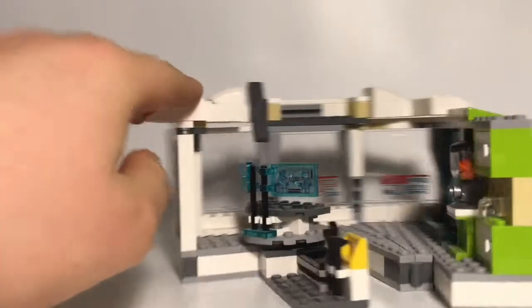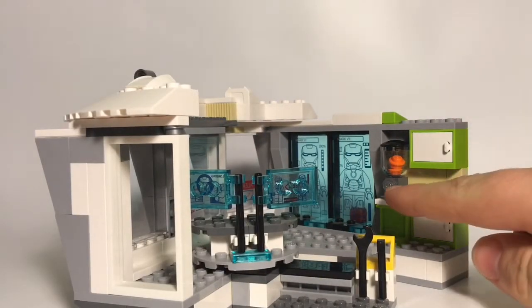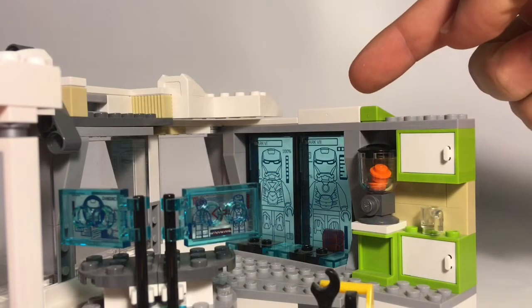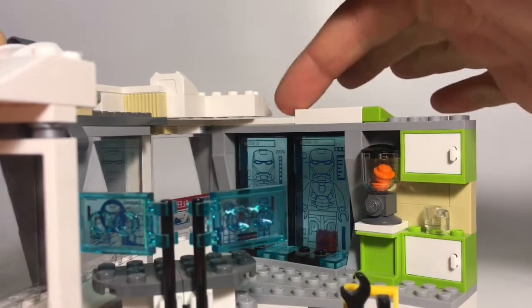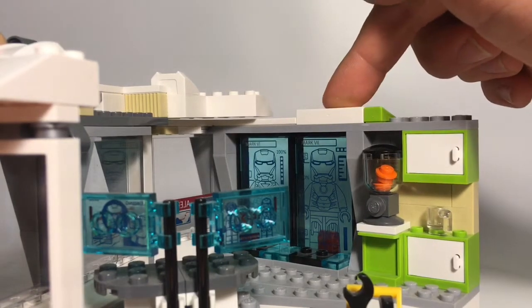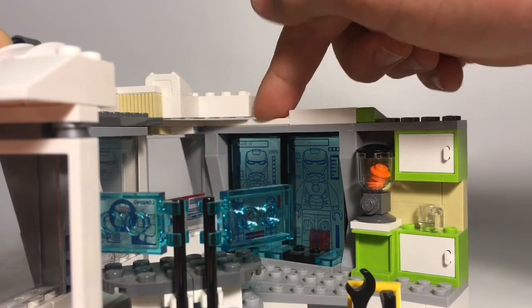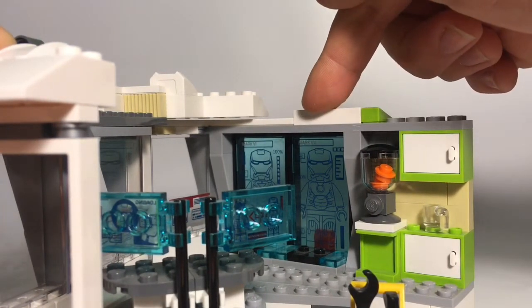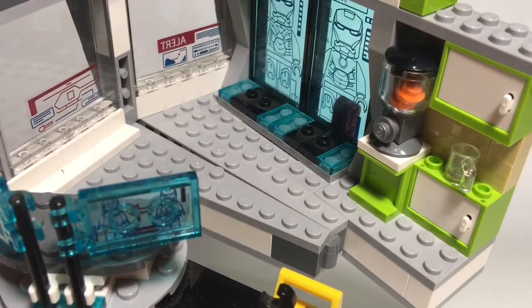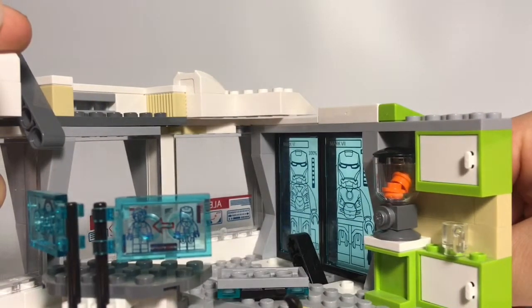If you turn it around, there's a lot of nice detailing on the inside. For example, these green drawers, a blender with oranges inside, and a clear mug. On this wall, you have some really nice blue clear paneling with stickers to simulate some suits. This one is the Mark VI and this one is the Mark VII — that's right, I know my Roman numerals. Mark VI looks to be fully charged at 100%, while Mark VII is only at 40%. There are some jumpers down here to put Mark 42 and one other suit in. That lever is so you can push and those pop off.